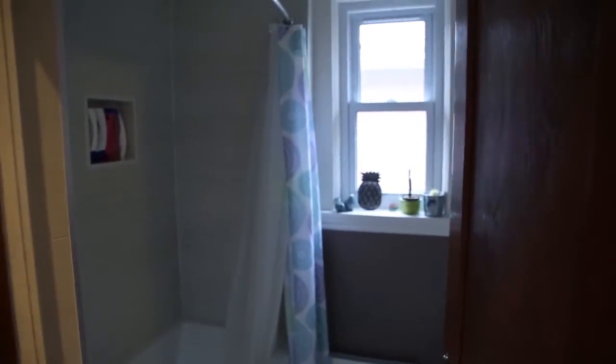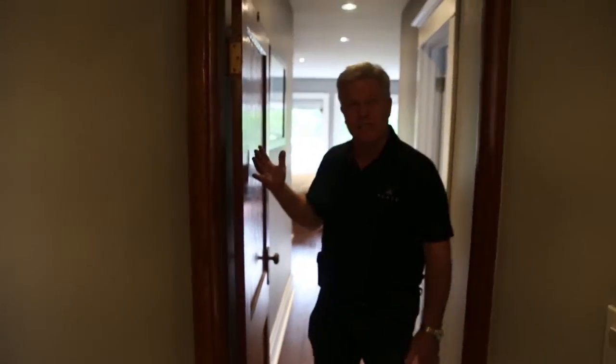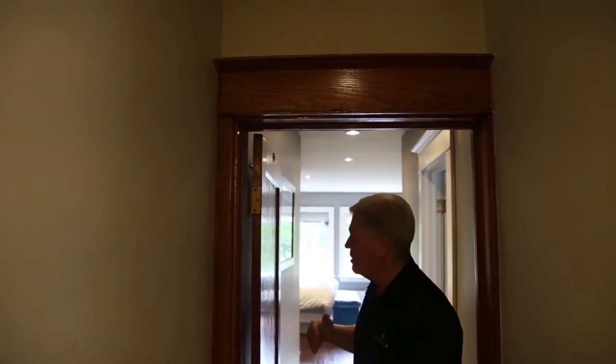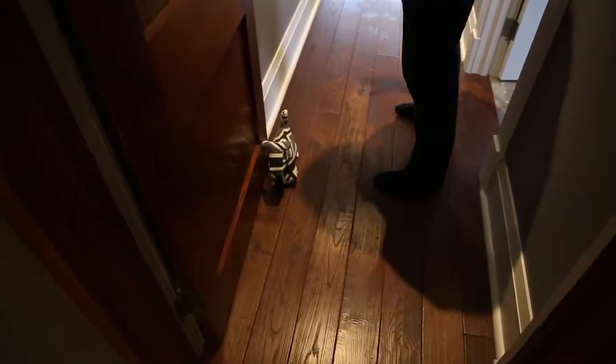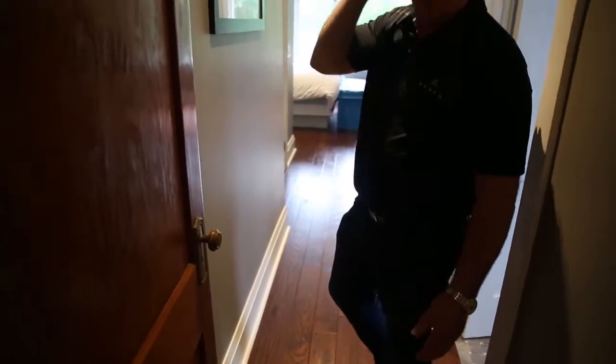As we walked through here, this is a new doorway. You'll notice that we kept the existing doors and re-hung them to keep everything in symmetry and looking great the way it always has been in the home. We matched any baseboards with the existing baseboards. In the bedroom they decided to paint them instead of stain, while they stained them out in the hall.